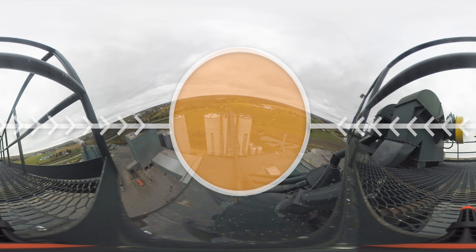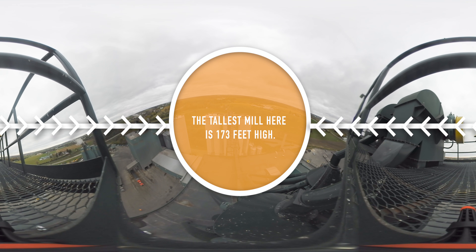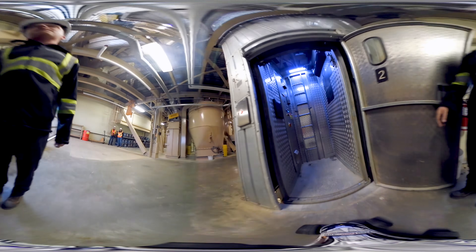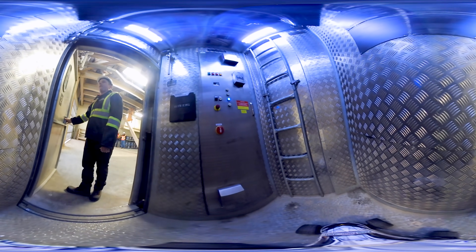At this feed mill, gravity is also used to move the feed around. That's why the mills are built so tall. To get to the top of the mill, you must take a small elevator just like this one. Up we go!